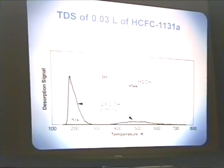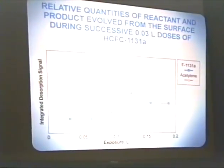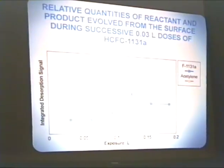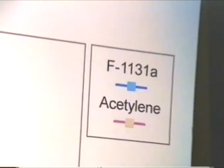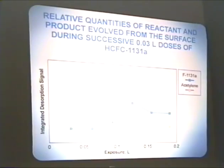Following the relative quantities of F-1131A and acetylene over this reaction, you see that the acetylene actually goes through a maximum. This indicates that there is chlorine constantly being deposited on the surface — especially chlorine from these reactions. This maximum indicates that there is some critical surface chlorine concentration that constitutes a surface ensemble which initially begins to favor this reaction, and then, as more chlorine is added to the surface, it begins to poison the surface towards that reaction.